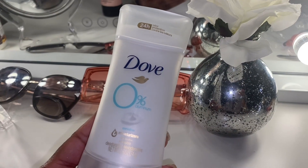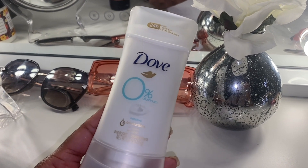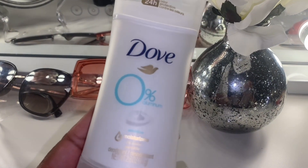This Dove deodorant is my current deodorant. It has zero aluminum, which is a lot better for your underarms.